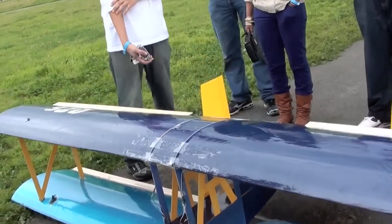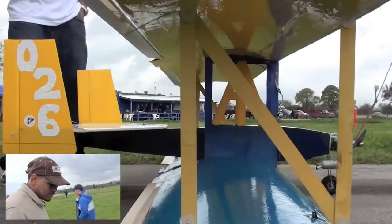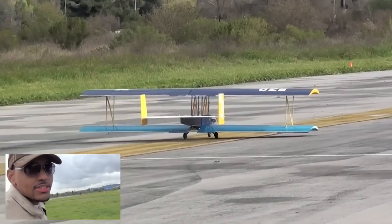North Carolina A&T State University, the Aggie Aero, will be next to take the runway. So what's the name of this aircraft? Double or Nothing. Where are you guys from? North Carolina A&T.